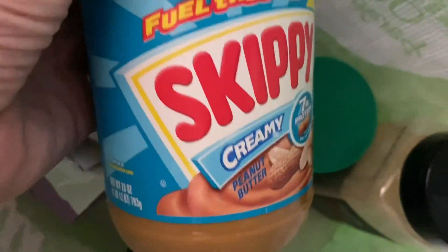Soy sauce, a big jar of peanut butter, and a whole lot more produce.